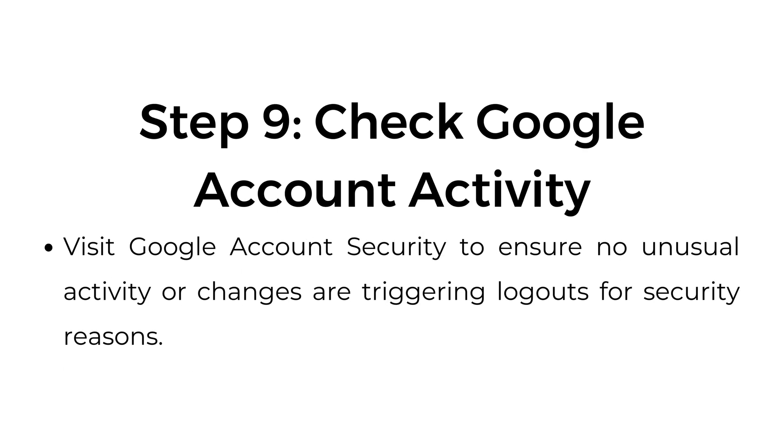Step number nine: check Google account activity. Visit Google account security to ensure no unusual activity or changes are triggering logouts for security reasons.